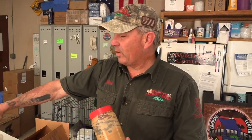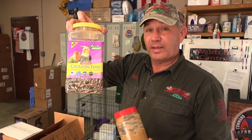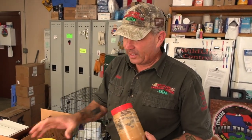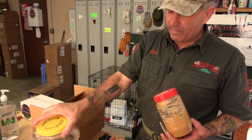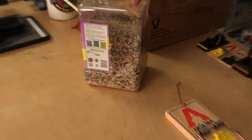We use peanut butter because it's an excellent glue to hold your real bait. What we like to use for real bait is cockatiel mix — it's a $6 container of food. If you have rats in your house, spend the money and buy some good bait. You can find it at Walmart and other pet stores. It's got a great blend of small seeds and large seeds, and it smells good.